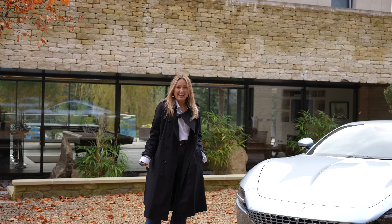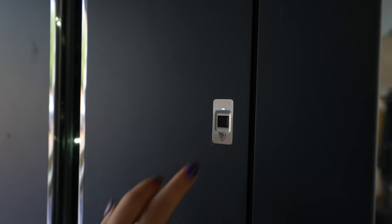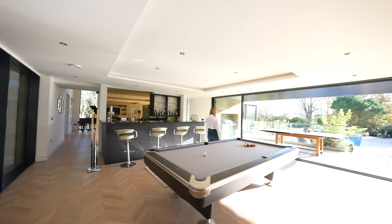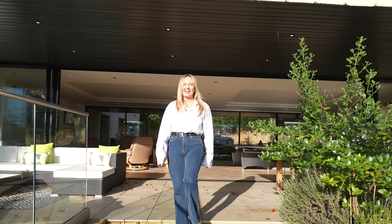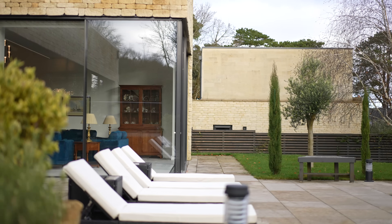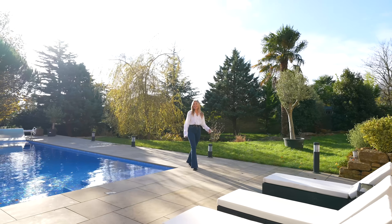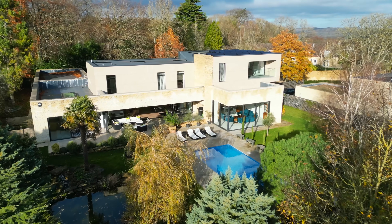There is a lot to unpack here today, so let's first head around the back. This home has been designed with entertaining as a focus, and the outdoor heated swimming pool is by far one of my favourite features. Although today is a chilly autumn day, I think in the summer months this space really comes alive. The grounds are extensive and there are a lot of outdoor living spaces, as well as a manicured pond and beautiful landscaped areas.